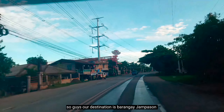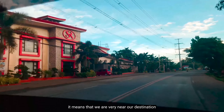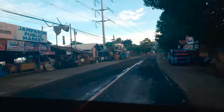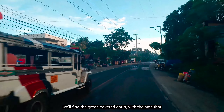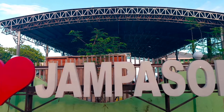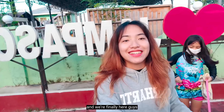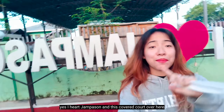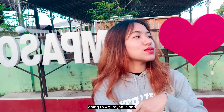Our destination is Barangay Hampason, located in Hasaan. But once you see the Sophie Red Hotel, it means we are very near our destination. We're finally here! Right there on the left side, you'll find the green covered court with the sign that says 'I Heart Hampason.' So your landmark — if you want to come here to Agutayan — you have to find this 'I Heart Hampason' and this covered court. This is where you drop off to go to Agutayan Island. So let's go to our boat.